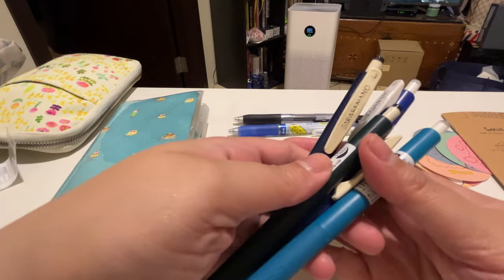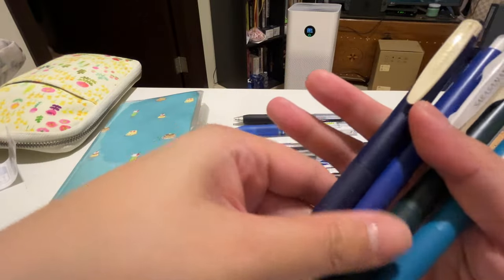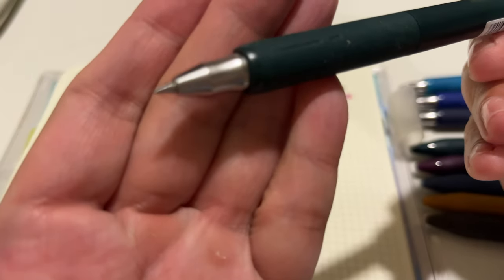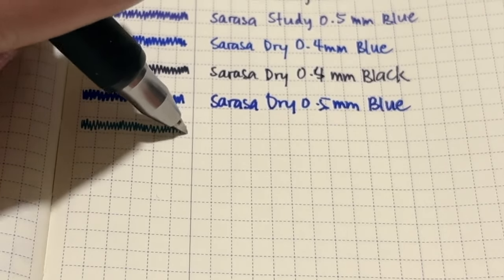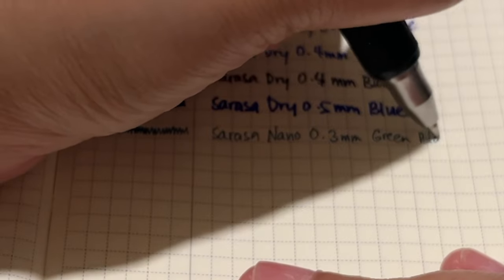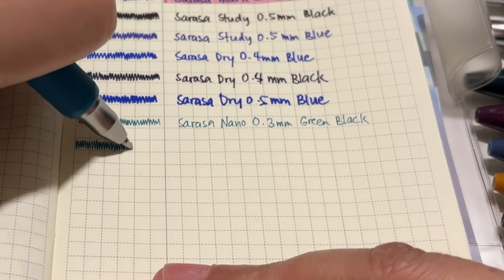The next on my list are the Sarasa Nanos — this is quite new to me, the first time I've seen and bought one. I'm really intrigued by the tip. This is 0.3mm. The nano is perfect for precise writing — its 0.3mm tip is cushioned by an inside spring to absorb shocks as you write, keeping the tip smooth and steady despite its small size. Like other Sarasa Clip pens, it contains a water-based pigment gel.